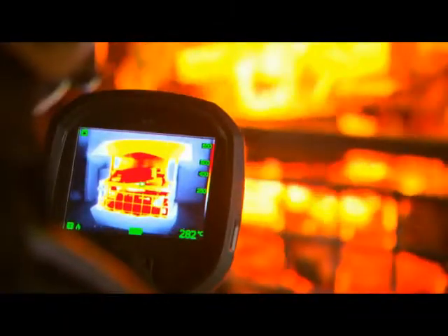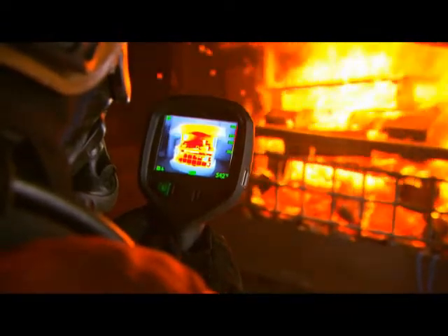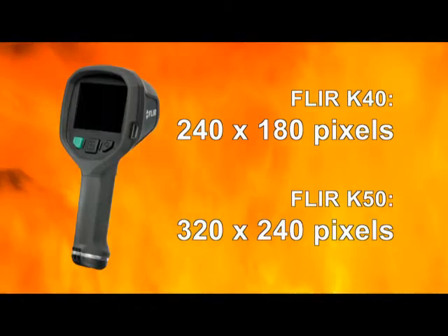The FLIR K-Series are extremely affordable thermal imaging cameras, especially designed for the demanding firefighting market. They're designed to meet tough operating conditions. Two different models are available: the FLIR K50 and the FLIR K40.